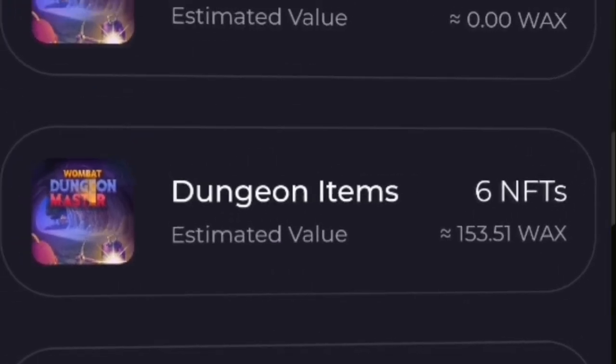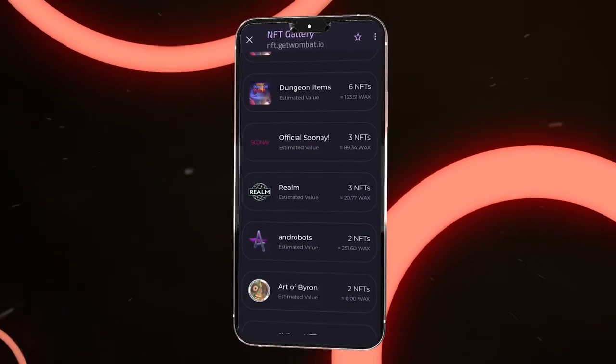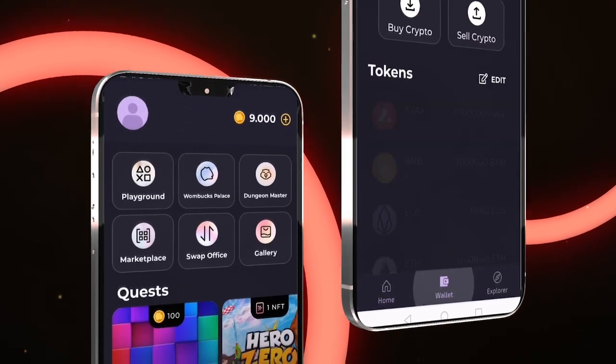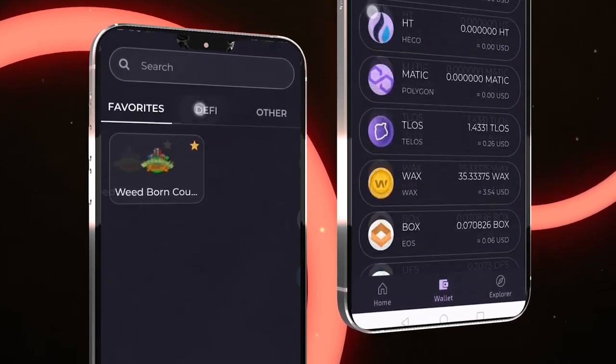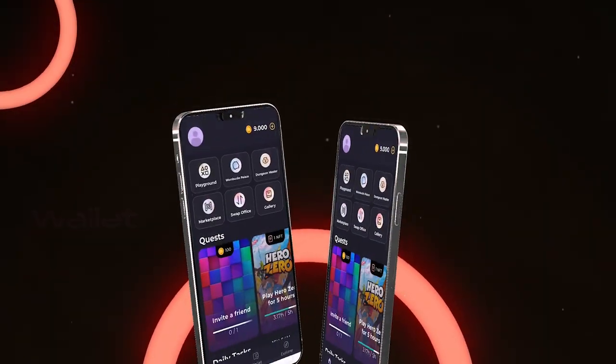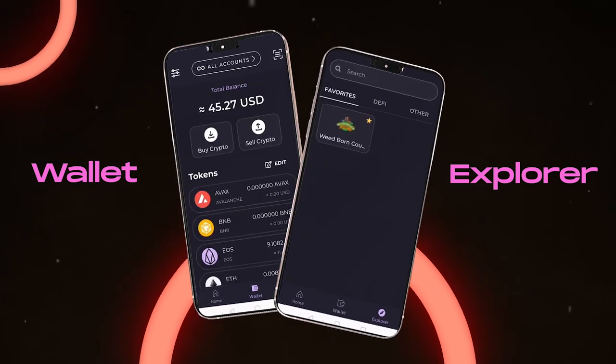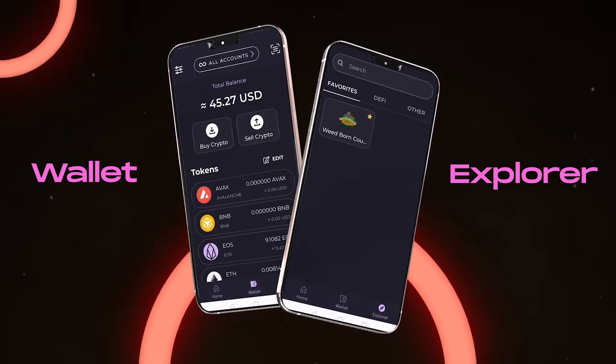And of course, an all-new, smooth NFT gallery. Moving on to the Wallet screen, you will see all the tokens you added. Finally, your favorite dApps — those that aren't games — are waiting for you in the explorer.